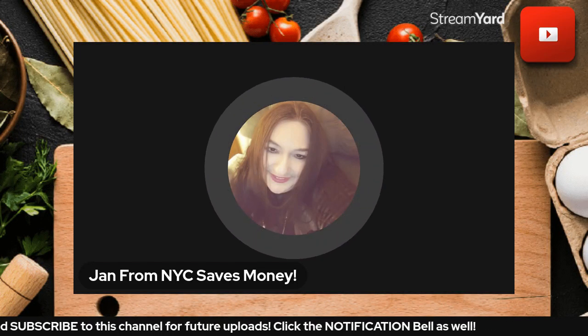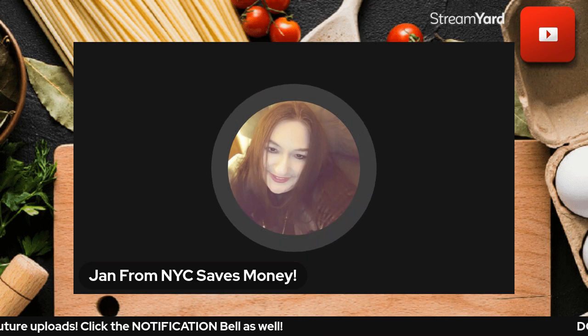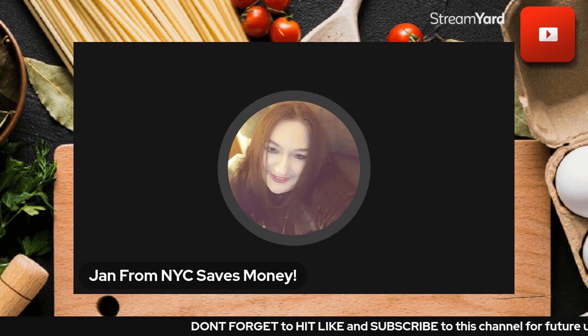Good morning! Are you ready for a couple of nifty thrifty tips? Two are grocery store tips, and one is a different tip not related to the grocery store but related to savings.